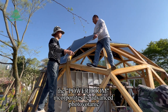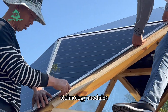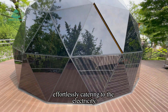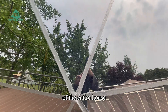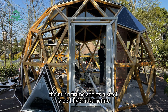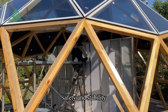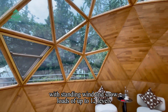At its core, the PowerDome incorporates 62 advanced photovoltaic technology modules, each capable of delivering a high output of up to 150 volts, effortlessly catering to the electricity and energy storage needs of the entire house. The mainframe adopts a steel-wood hybrid structure with triangular modules seamlessly assembled for tight structural resistance, safety, and stability — withstanding wind and snow loads of up to level 12.